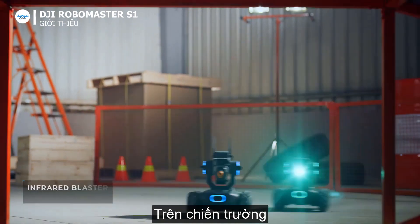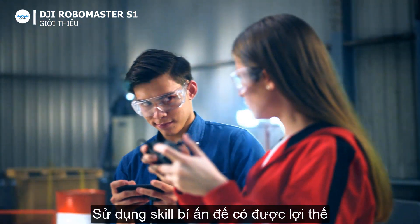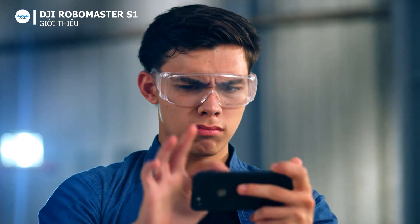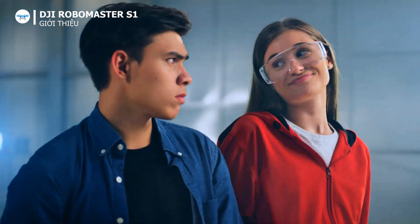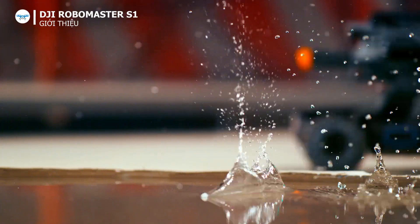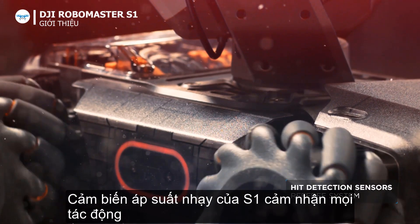On the battlefield, dominate your competition with the infrared beam. Use mystery bonus abilities to get an edge. And if that's not enough, experience real rapid-fire action with the Gelbeat Blaster. Pressure-sensitive sensors let the S1 feel every impact.